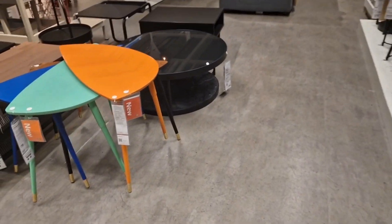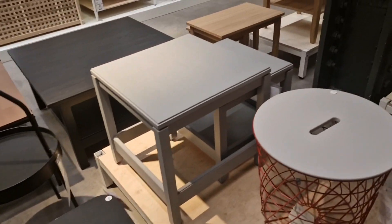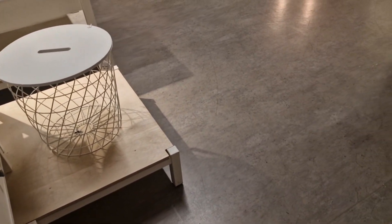There were different types of coffee tables. A few of them I really liked — I'll show you one white one. That white one on the left, I love it with the mirror on top.